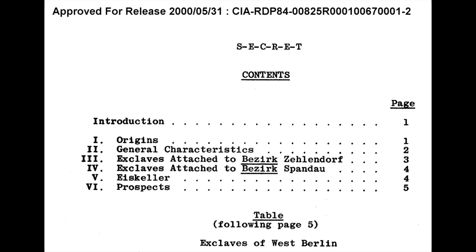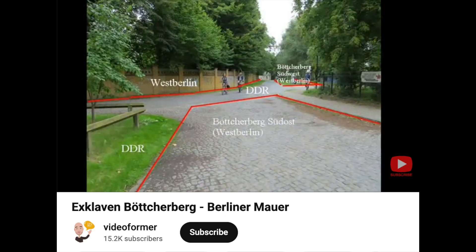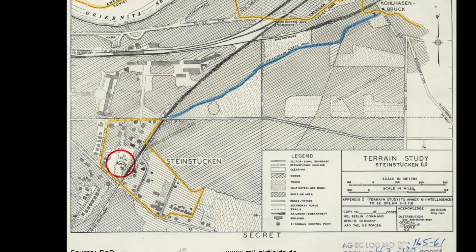I compiled this map with a CIA report, internet archive, older YouTube videos, open historical map, and Berlinwallmap.info. Thanks to all of those sources. Let's start with the most famous exclave — a place called Steinstücken.